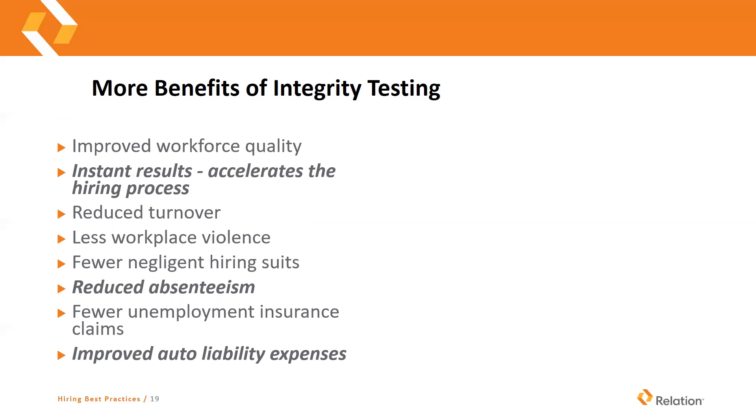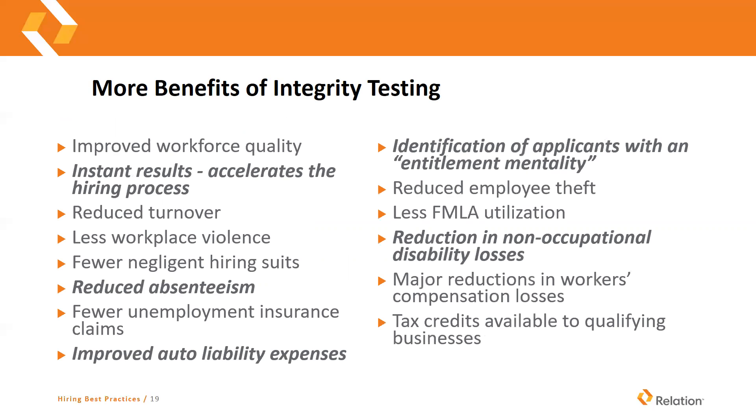Some more benefits of integrity testing: the instant results will accelerate the hiring process. It will reduce absenteeism, can improve your auto liability expenses, and will identify applicants with an entitlement mentality. There could also possibly be a reduction in non-occupational disability losses.